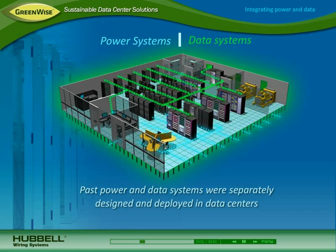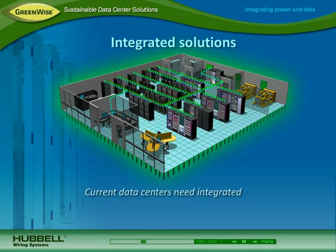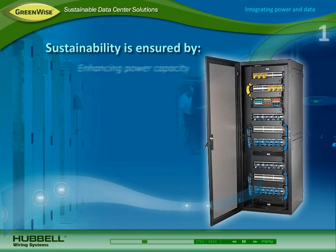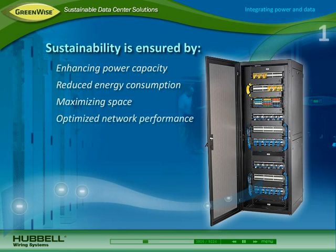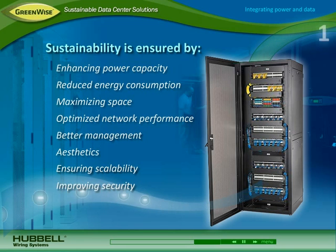In the past, power and data systems in the data center were designed and deployed as separate entities. As power consumption and concerns surrounding energy use, space, and uptime continue to grow, data centers need integrated solutions that address both power and data. This helps ensure sustainability by enhancing power capacity and continuity, reducing energy consumption, maximizing space utilization, optimizing network performance, providing better management and aesthetics, ensuring scalability for growth, and improving security.